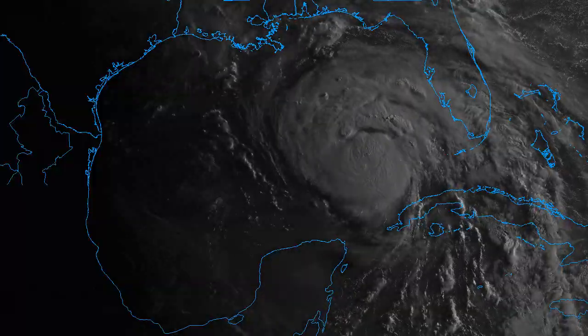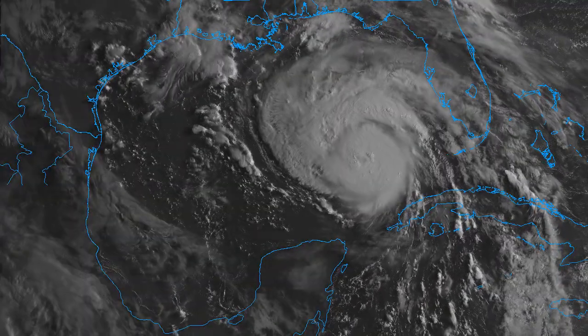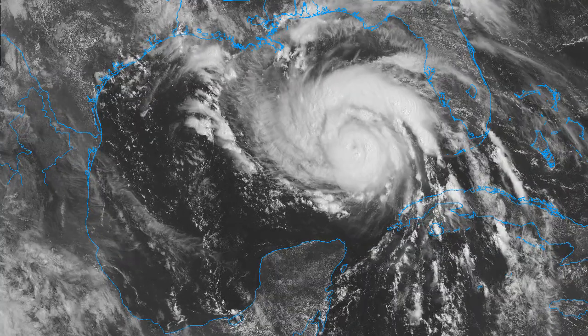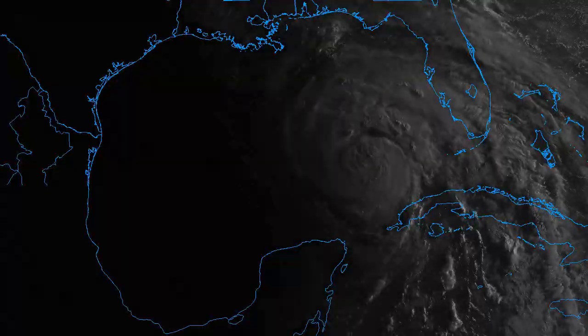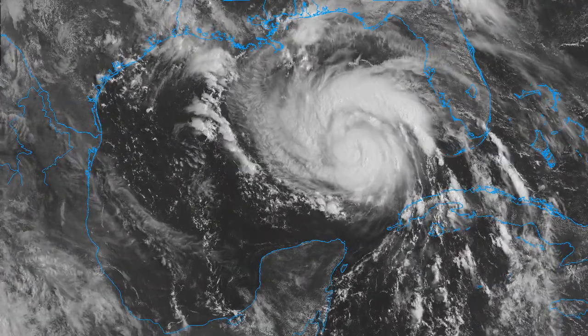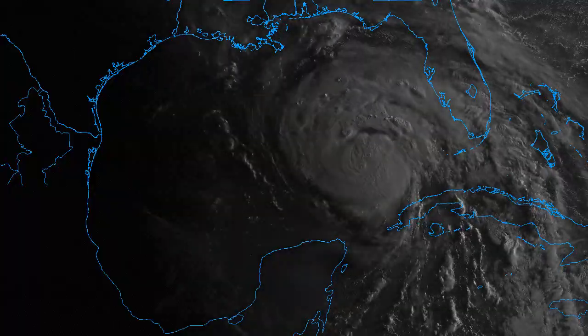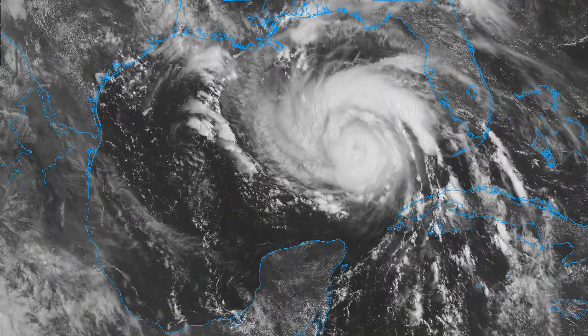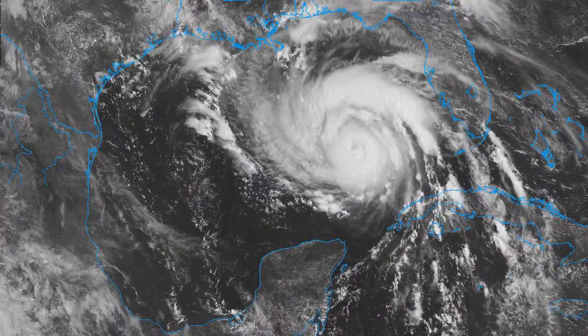Hurricane Ida is over the Gulf of Mexico and all preparations to protect life and property in the Gulf Coast should be rushed to completion in the hurricane warning area. I'm Mike Naso with this 11:30 a.m. update on this Saturday morning, watching our powerful Category 1 hurricane getting better organized in the southeast Gulf of Mexico, on track for a Sunday night, early Monday landfall along the Louisiana coastline.